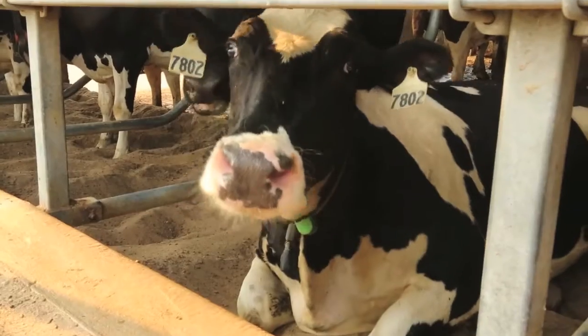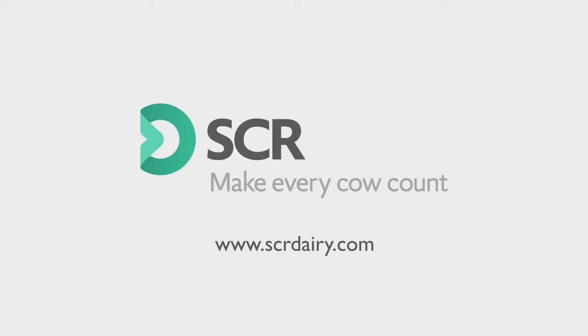Heatime HRLD provides producers with healthier cows, improved herd reproduction, and greater peace of mind. Make every cow count. To learn more about Heatime HRLD, visit www.scrdairy.com.